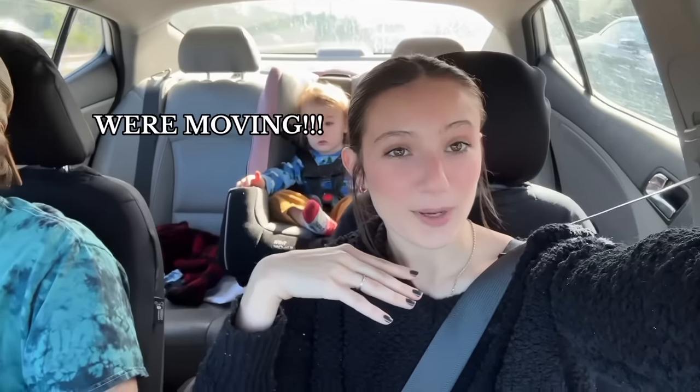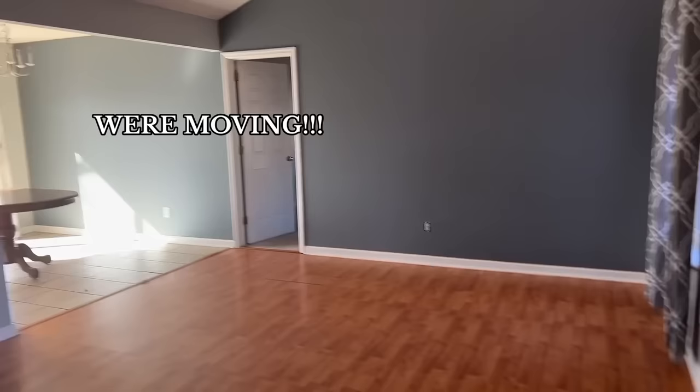We're about to go pick up the keys to our new house. Okay, we just got to the new house. This is the living room and it goes into the kitchen — it's so nice, it has like an open backyard.